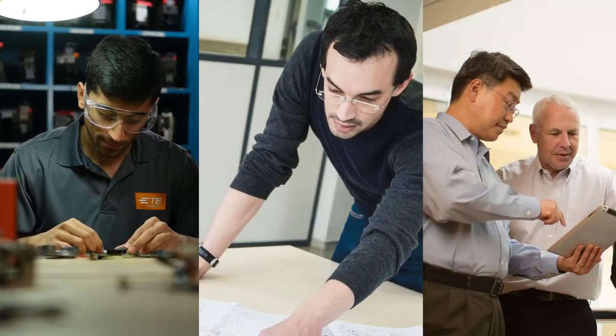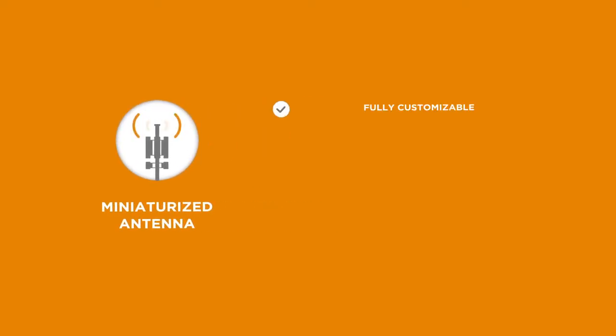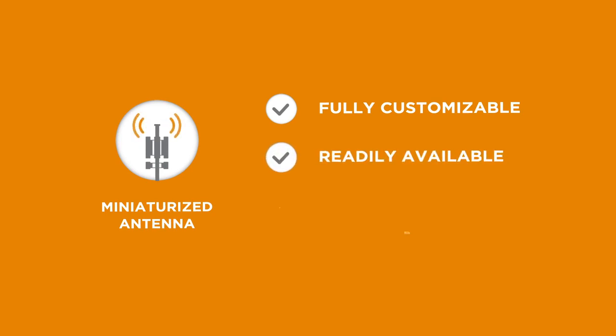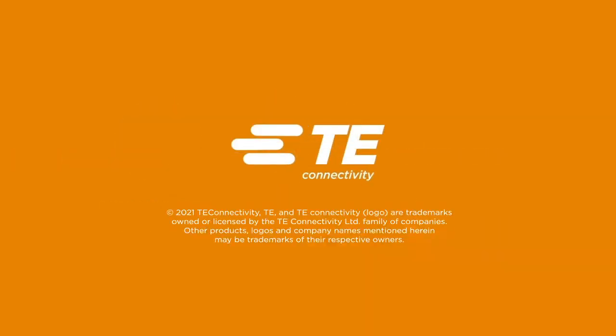At TE, we take pride in our expertise in integrating multiple antennas for various services and protocols into the smallest form factor devices. Our standards-based miniaturized antenna assemblies are fully customizable and readily available to support a wide range of advanced applications and complex use cases. If you want to be part of the innovation revolution, visit us at www.te.com.